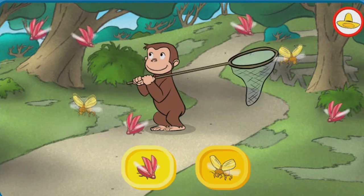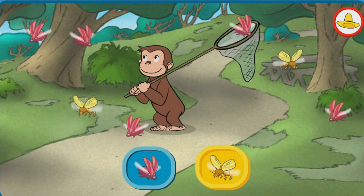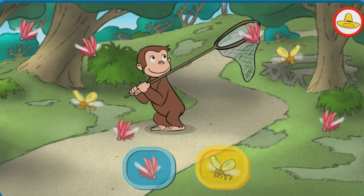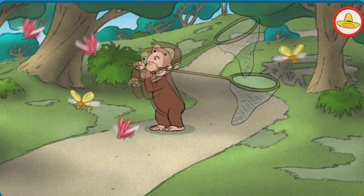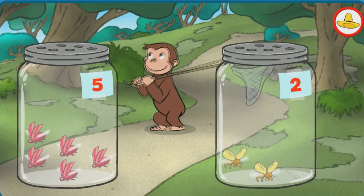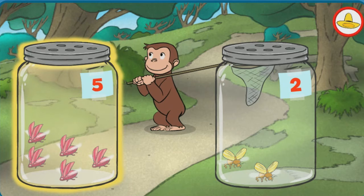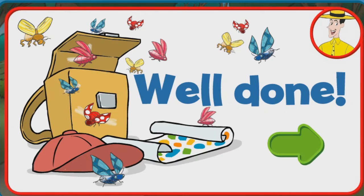Let's catch the bugs. Now let's see. You're right, there are more pink bugs. Now let's set the bugs free. Well done, you're doing some awesome bug catching!